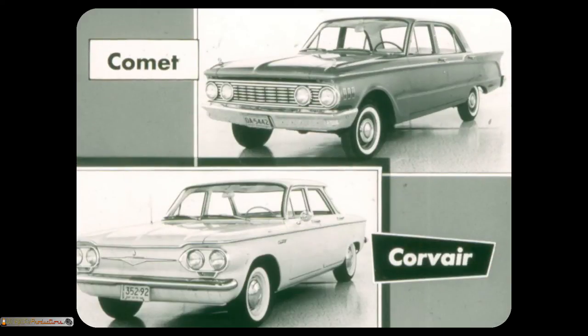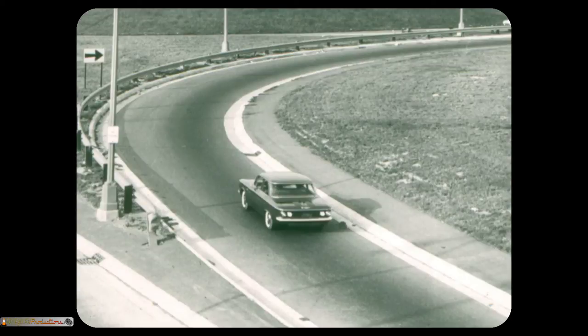Let's take the Comet first. Comet's advertising says it's longer than other so-called compacts, thus implying that it's bigger. True, it is longer, wider, and higher than the Corvair. Corvair, however, has just as much room inside where it counts. As a matter of fact, Corvair has more front hip and leg room, and more rear hip and head room in four-door sedans than Comet. The 23.5 to 1 overall steering ratio of Corvair is faster than Comet's 27 to 1, giving sports car handling. In addition, Corvair's 6-inch shorter wheelbase and 14.8 inches shorter overall length make for better maneuverability.